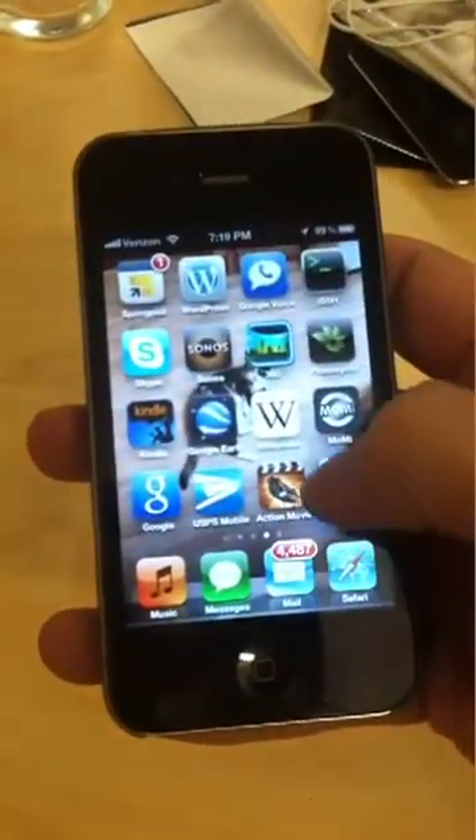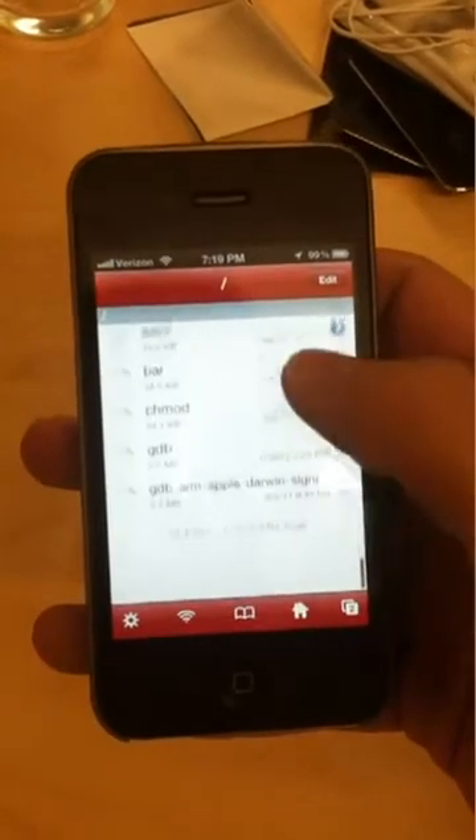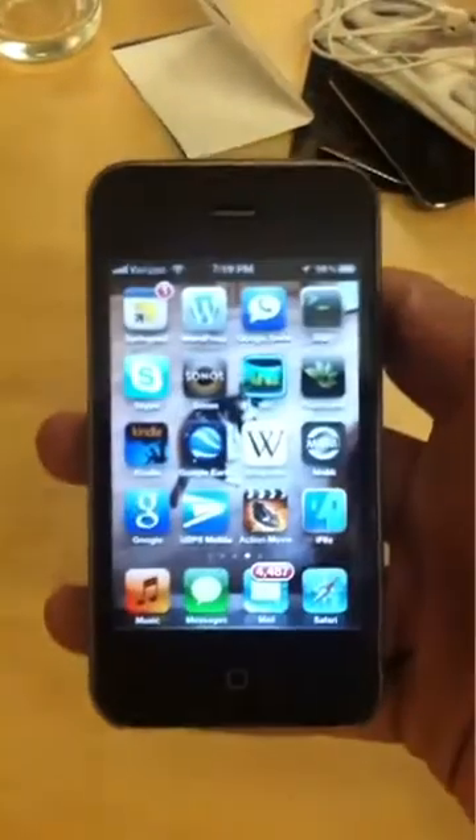iFile works as well. And that's all. Thanks.